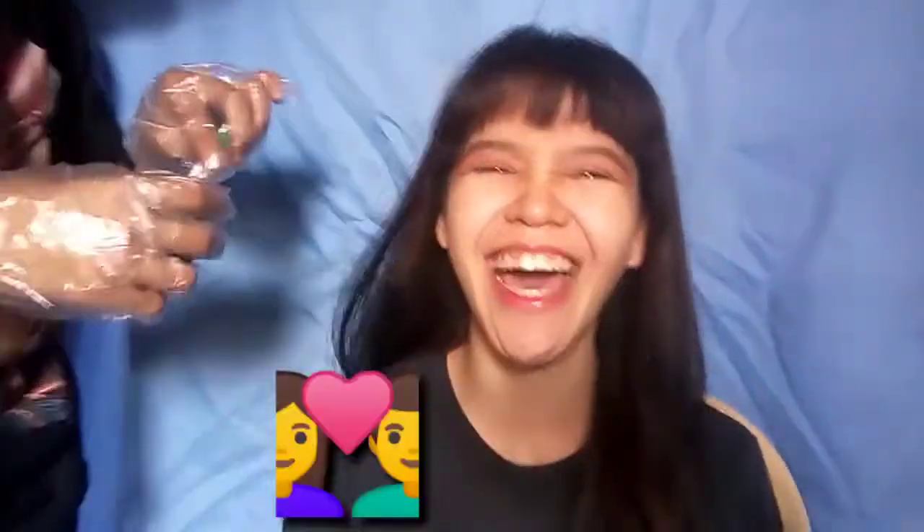Ayan. So, sisimulan na po natin kulayan yung hair ko. And by the way, guys, I'm with my boyfriend. And he will going to help me to dye my hair.